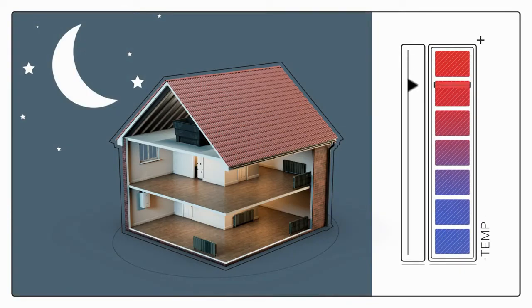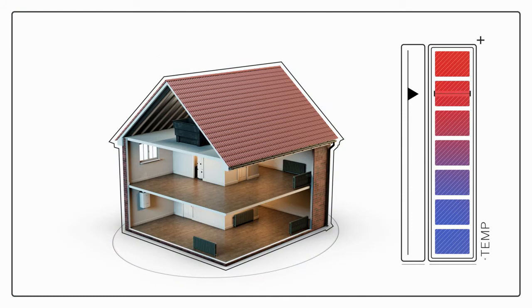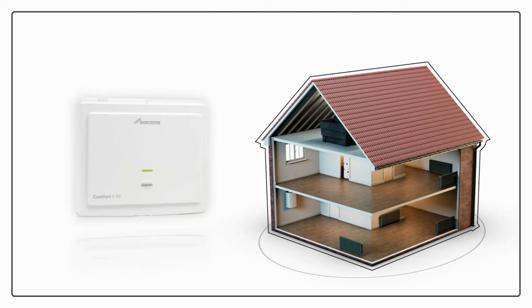They're perfect if you'd like the temperature to be lower in the night while you're sleeping and warmer in the morning when you wake up. Set up correctly, a programmable thermostat means your central heating and boiler don't have to heat your home from a cold start. Instead, it simply tops up the temperature, saving energy whilst improving your comfort.